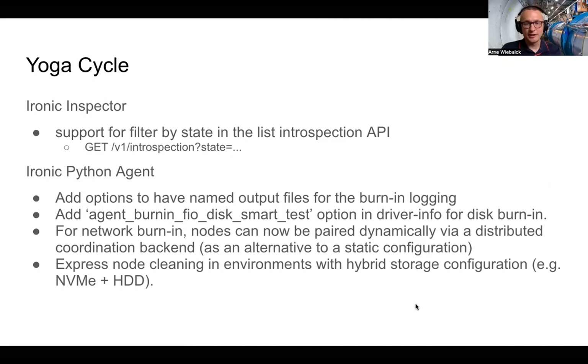One more thing about the named output files option: people may wonder why we have this, since it's inside IPA. So why do I need a named file on the IPA where the logging goes? We added this because in our image we also have FluentD, which picks up that file and sends it to a central logging system. It's easier when you have the output of the various burn-in steps — like disk, network, or CPU — in specific files, so that a FluentD configuration shipped with the image knows where to find them and sends them to a central Elasticsearch instance where you can visualize things.